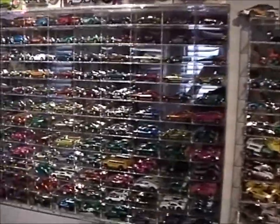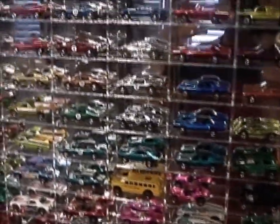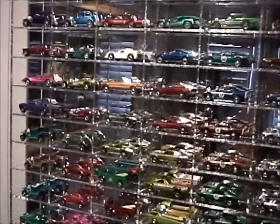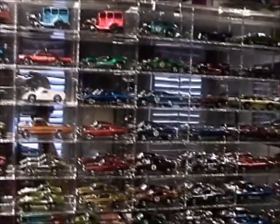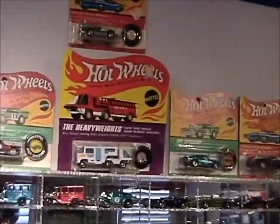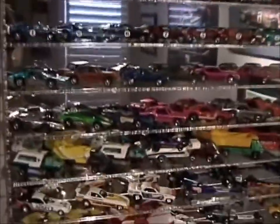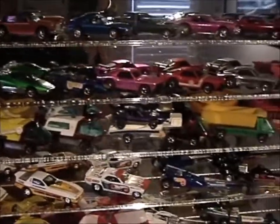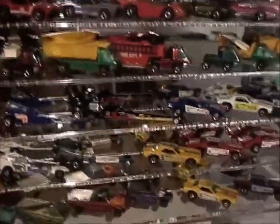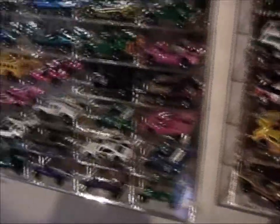Got my little Hot Wheels collection here — a sweet, sweet collection. These are all original red lines: 108 of them in this case. All in very, very nice condition — very difficult to get. I didn't buy any of these off eBay; these were all bought locally. Original blister packs. The cars that started it all, right here — these are the original red lines that started it all for me. My original collection from my childhood, and look how it's growing.